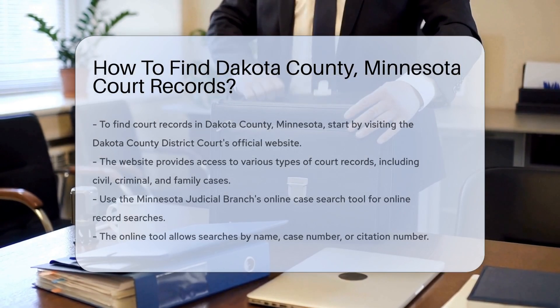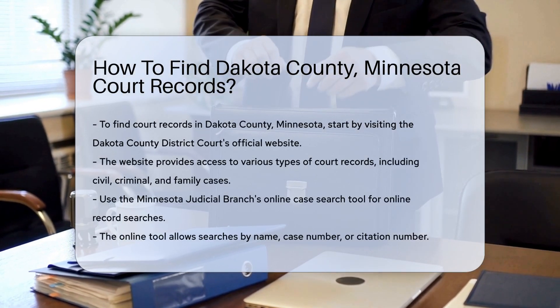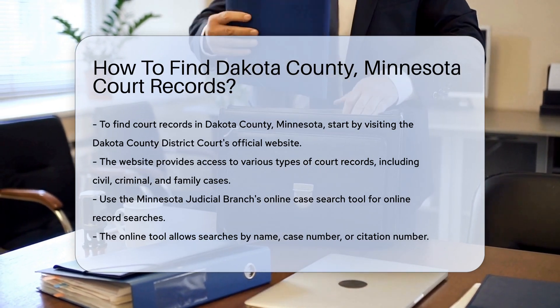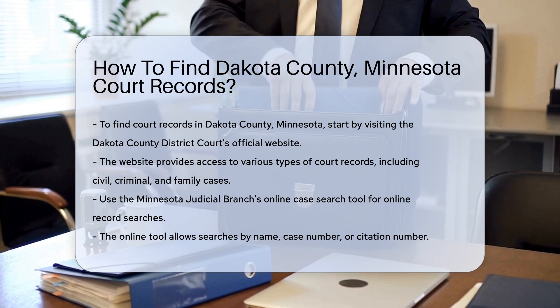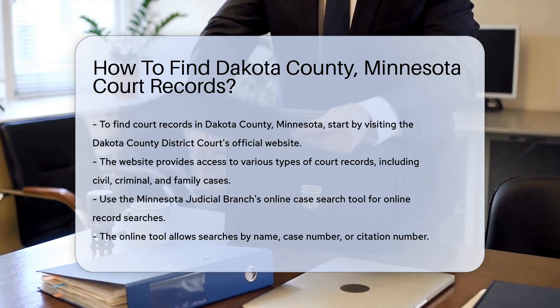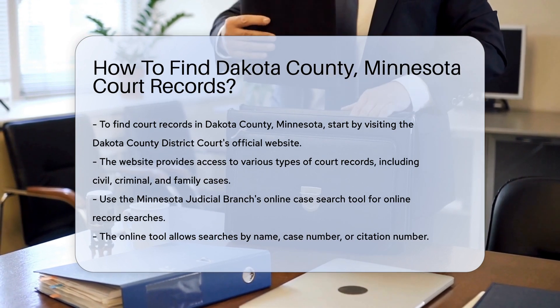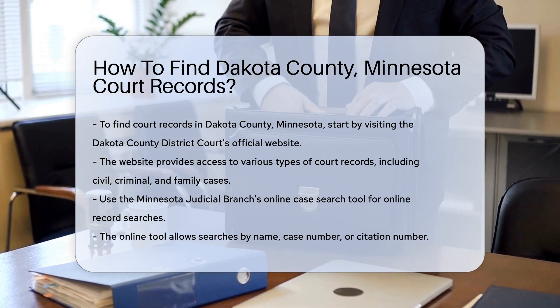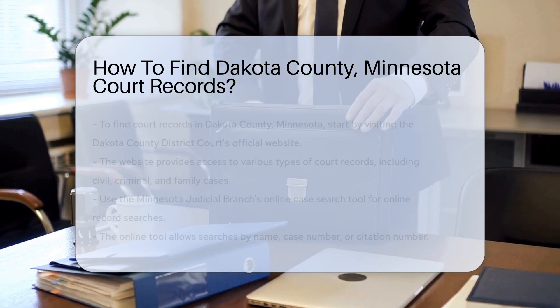Finding court records in Dakota County, Minnesota can be straightforward if you follow the right steps. First, you can visit the Dakota County District Court's official website. This site provides access to various court records, including civil, criminal, and family cases. To search for records online, you will need to use the Minnesota Judicial Branch's online case search tool.